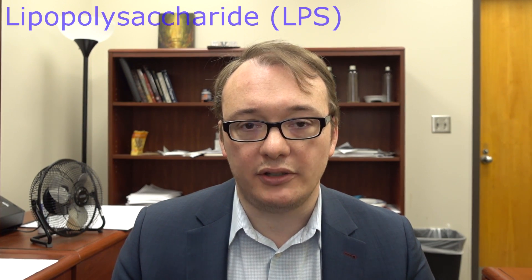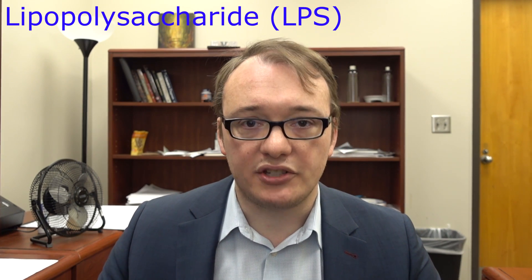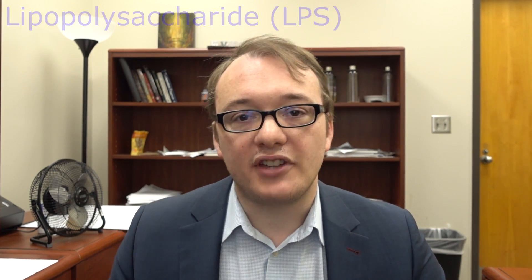The way we're going to test that is with an interesting molecule called lipopolysaccharide, also called endotoxin — I'm just going to abbreviate that LPS for short. LPS is typically found on the outside of bacteria; it's a string of sugars and fats. Our immune system has learned to detect LPS, and if it sees LPS, that means there's a bacterial infection, and that causes the immune system to activate. A lot of immune cells have a receptor called toll-like receptor 4 that can detect LPS.